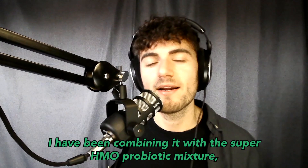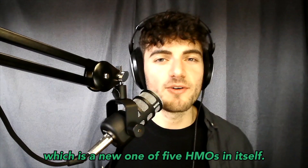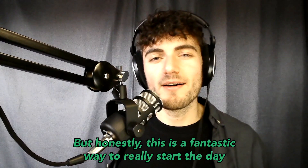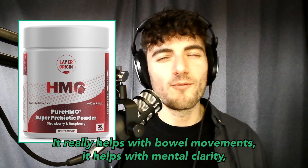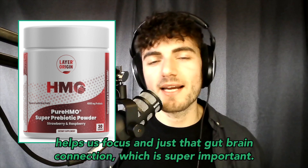I've been combining it with the Super HMO Prebiotic mixture, which is a new blend of five HMOs in itself — that's worth another video to come. Honestly, this is a fantastic way to start the day. I've been using it for about two weeks and don't really like picturing my mornings without it. It really helps with bowel movements, mental clarity, focus, and that gut-brain connection, which is super important.